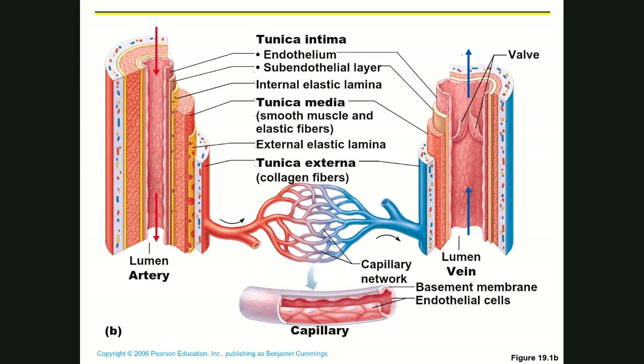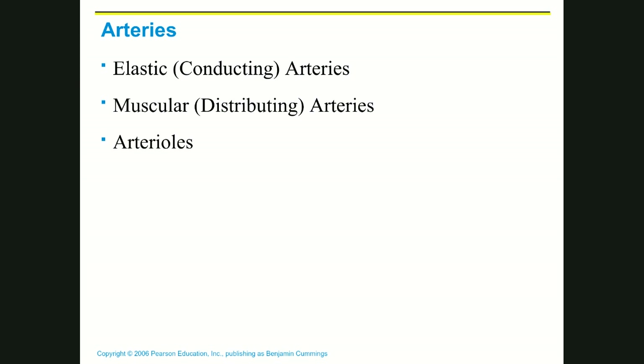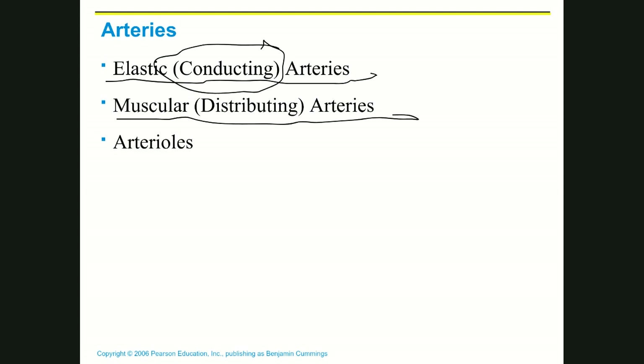Arteries all have three layers, but there are three different types of arteries: elastic arteries (also called conducting arteries), muscular arteries (also called distributing arteries), and arterioles.